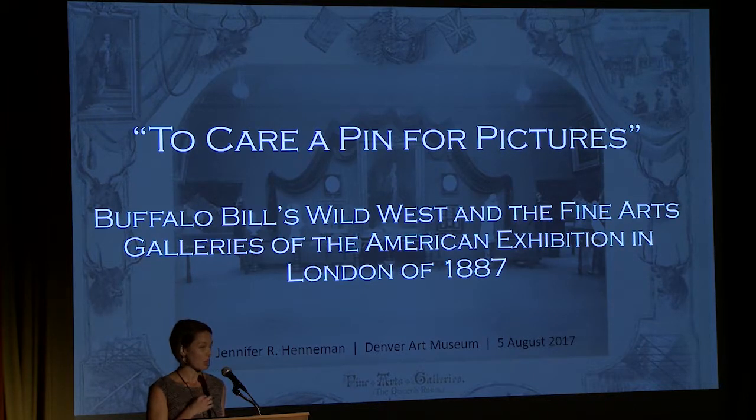Indeed, what we now, in retrospect, would view as the failure of these fine arts galleries — their conservatism and their inability to fit within the American art canon as it developed in the 20th century — is precisely what made it perfectly suited to the mission of the American Exhibition and the Yankee takeover of London during the summer of 1887.